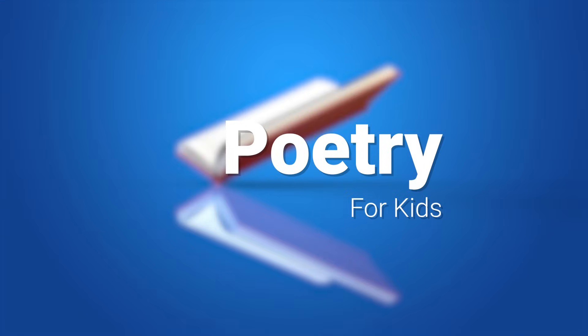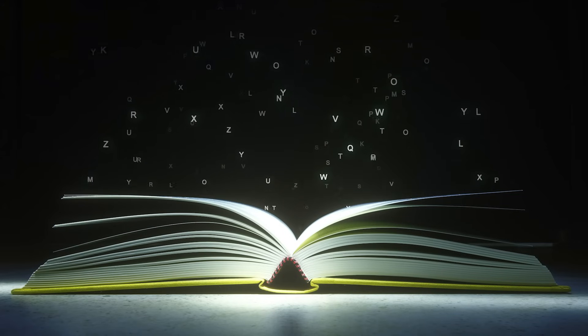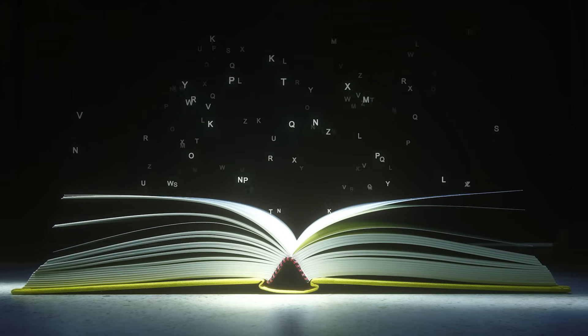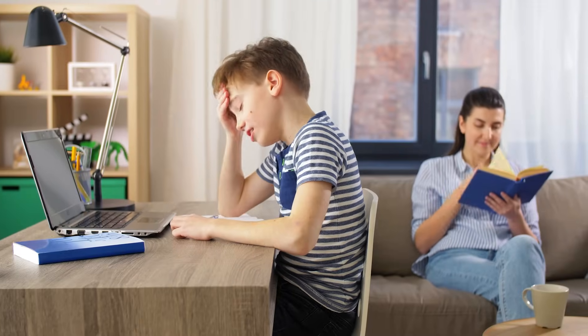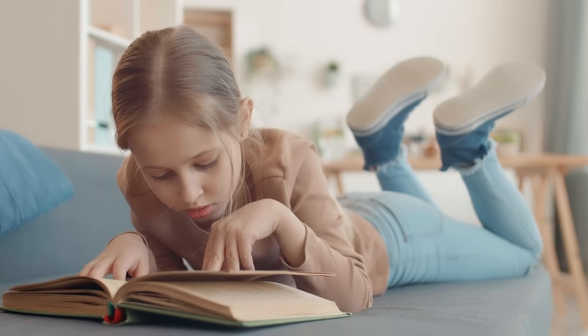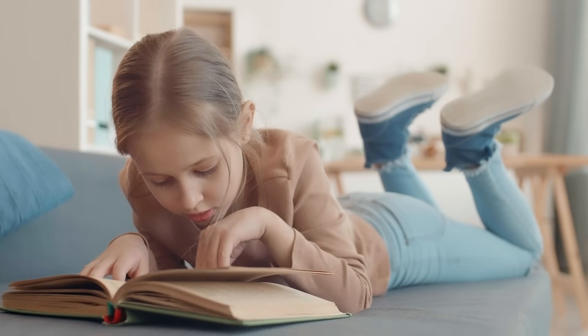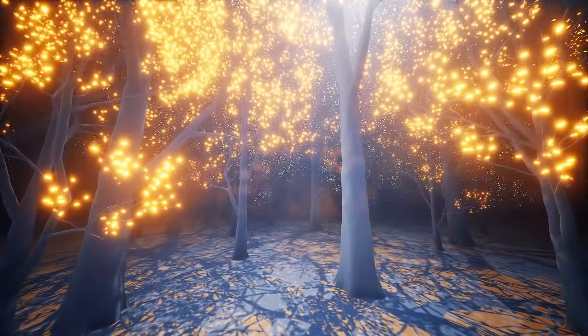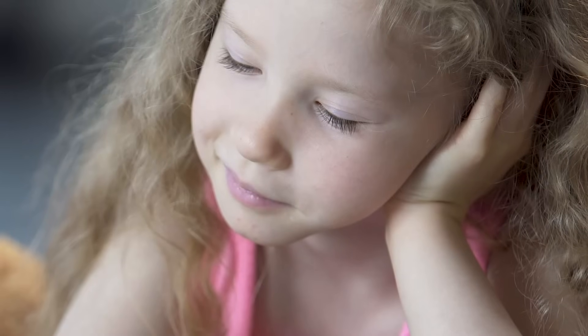Poetry for Kids. Would it be interesting or entertaining to read random words thrown on a page? Probably not. Reading is enjoyable when we put words together in a certain way, and it creates a story. Great stories can produce wonderful images in our minds.